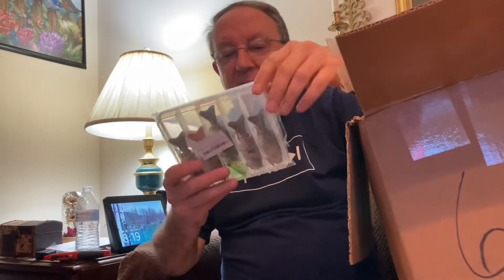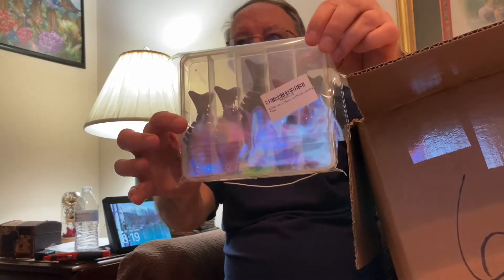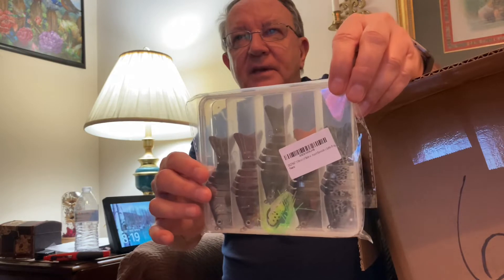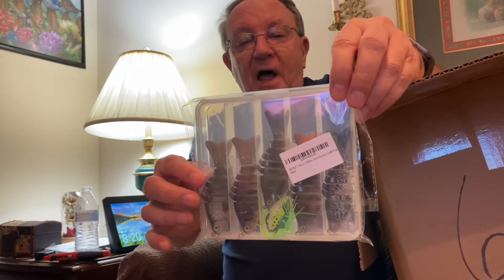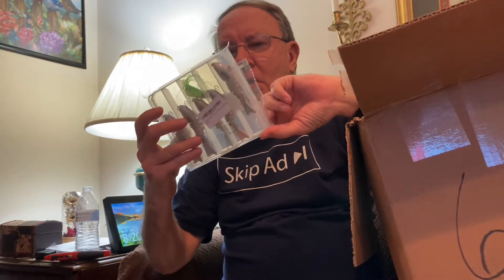Moving right along — oh, this is making me hungry. But look at that glare — it's not easy for me to get the glare off. But anyway, look, there are six lures in here and they look really nice.